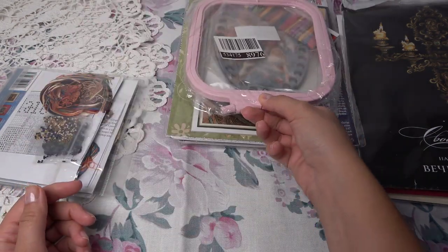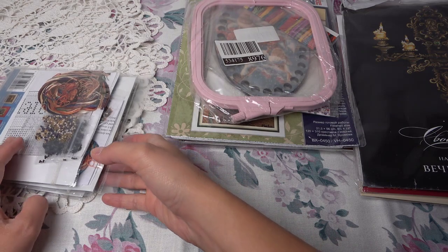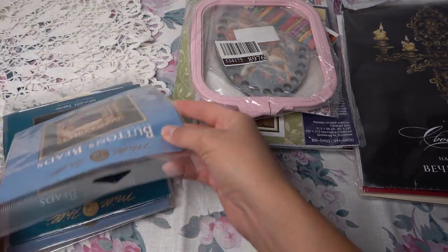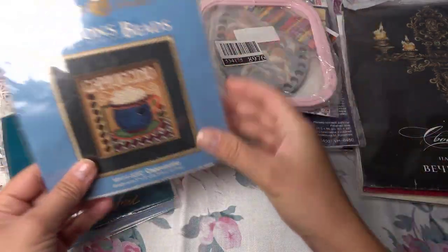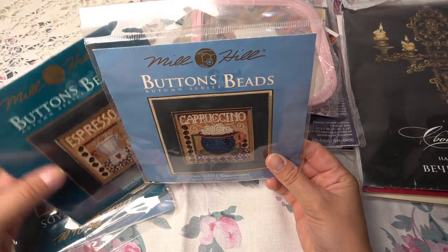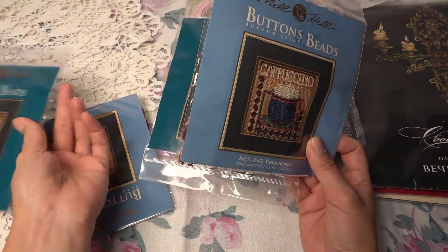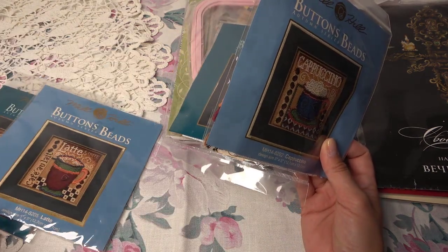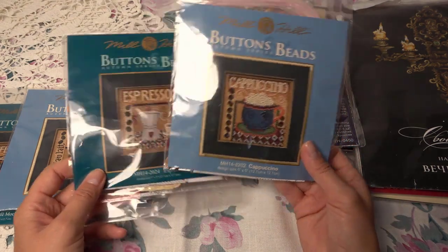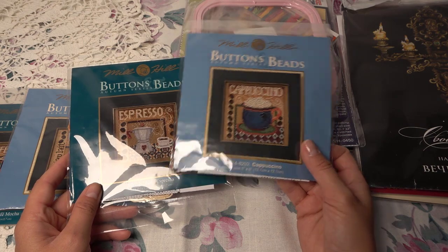Небольшие работы теперь тоже буду вышивать, потому что у меня есть машинка и я теперь тоже шью — потихоньку научилась, процесс пошёл. Мне нравится это занятие. У меня куча идей, теперь моё внимание сместилось не только на большие работы. Средние — как раз по зубам мне. Но маленькие тоже теперь скорее всего будут вышиваться, потому что есть куда их оформлять.